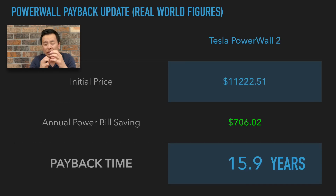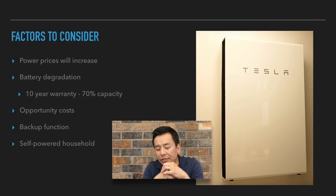That is just purely with the battery — a Powerwall 2. There are some factors we need to consider after looking at this amount. Number one: power prices will increase. That's not guaranteed, but most likely. So with that in mind, that return should go down over a number of years.